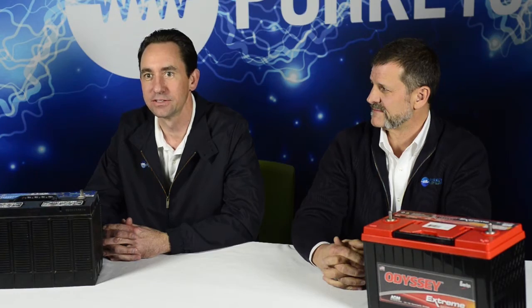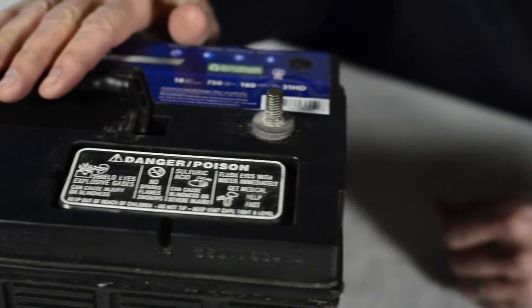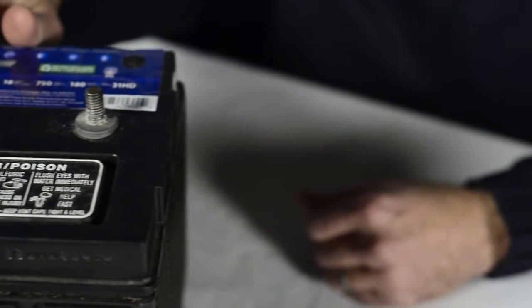For years, the standard battery has been a flooded lead acid battery, and most batteries in the trucking industry are still flooded lead acid batteries. A flooded lead acid battery must be mounted in the upright position, or the electrolyte could spill.